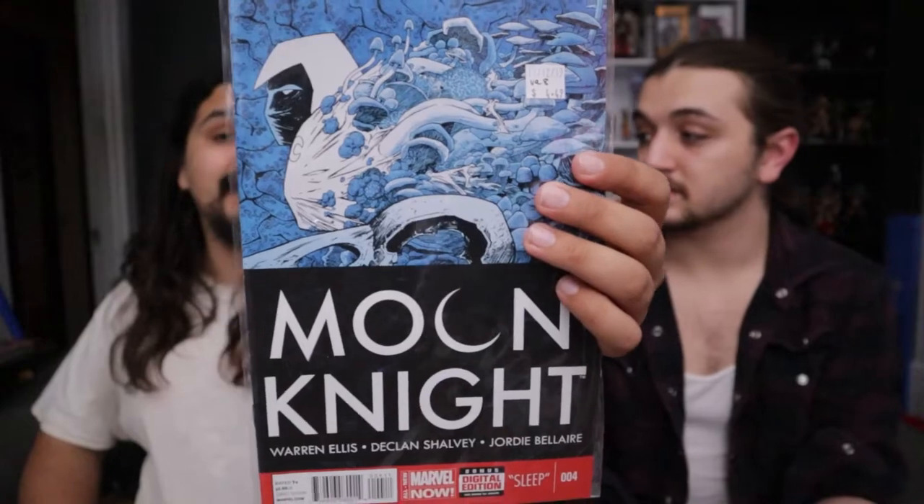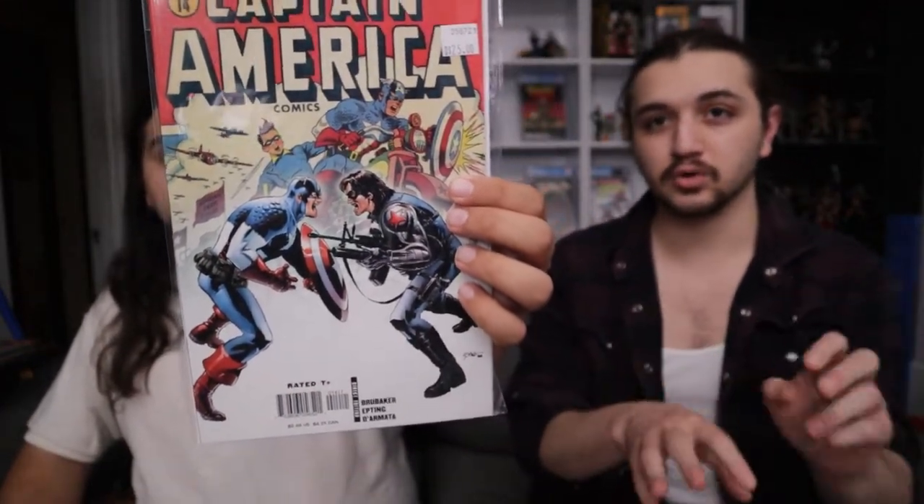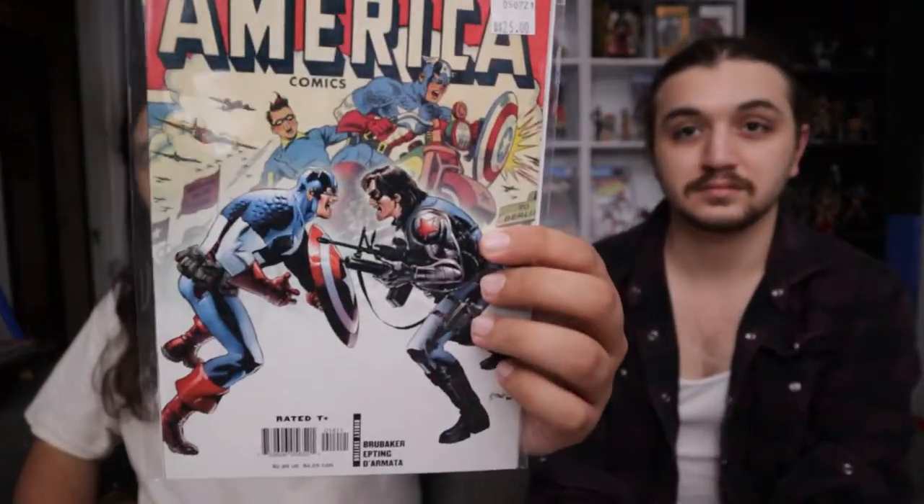Now we're getting into our better books of the week. We got Captain America number 14 — not only is it a rad cover of Captain America versus the Winter Soldier, with some old Captain America and Bucky team-up in the background, but it's the first time the Falcon and the Winter Soldier meet and fight. I can't remember which old Captain America issue that reprints from, but it's a pretty solid cover.